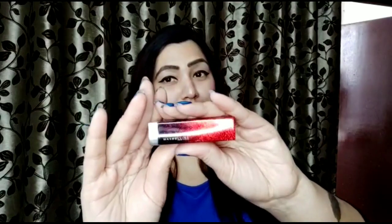Hello friends, welcome to Style and We. The Valentine week is going on and today I have the newly launched Valentine limited edition lipsticks by Maybelline New York — the Love Note Color Sensational lipsticks, which are very beautiful.